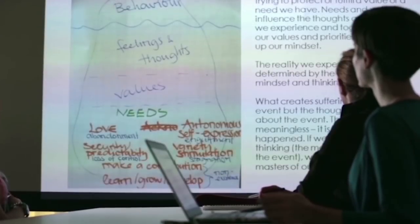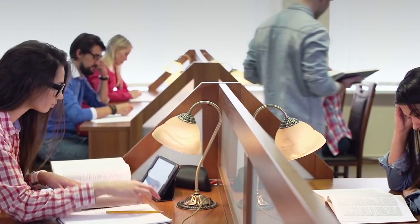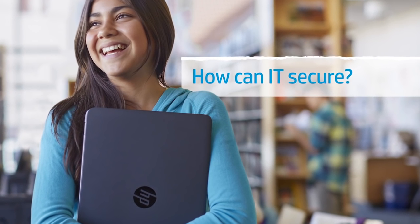Technology is transforming the way we teach and learn. There are more ways than ever to keep students engaged and adapt to their many different learning styles. But those opportunities come with a big challenge: how are schools going to manage, support, and secure all that new technology?